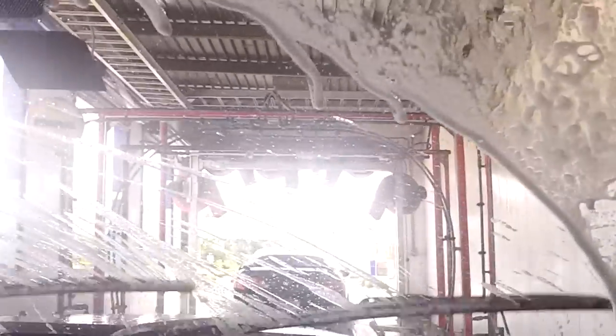Here comes the tri-foam — only two colors right now. Here comes another cloth curtain, and here comes the color tri-foam on the back. Here come some little brushes over there. There goes the cloth curtain on the back.